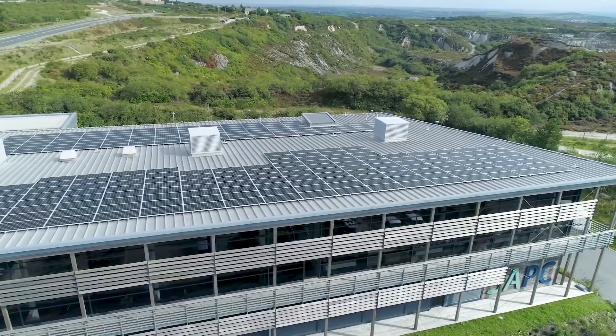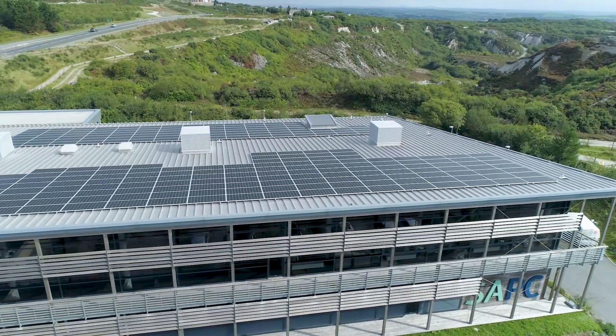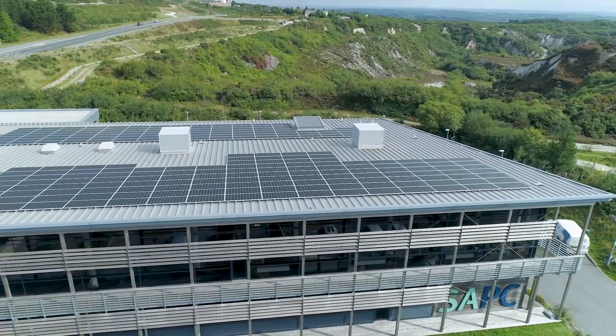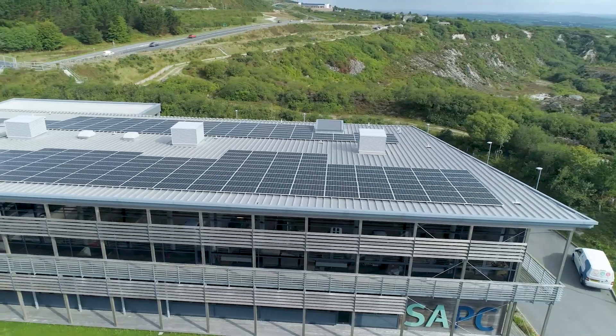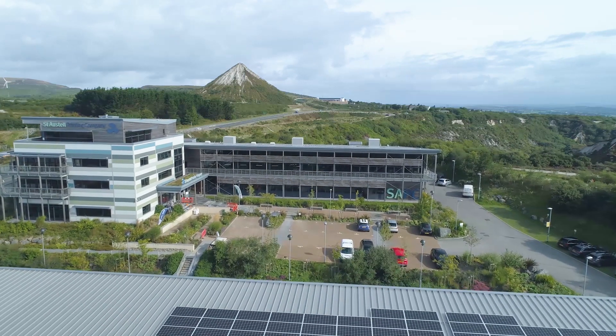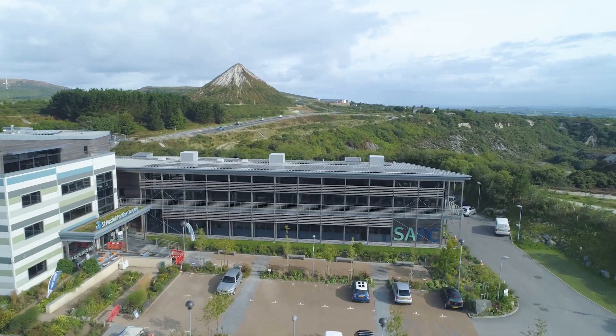The PV system now at the print company comprises two systems combined, with a total of 150 kilowatts. That is a substantial amount of power which will massively reduce on-site consumption from the grid. Early indications show that electricity savings are going to be of the order of £15,000 per year, with a CO2 saving of approximately 45 tonnes.